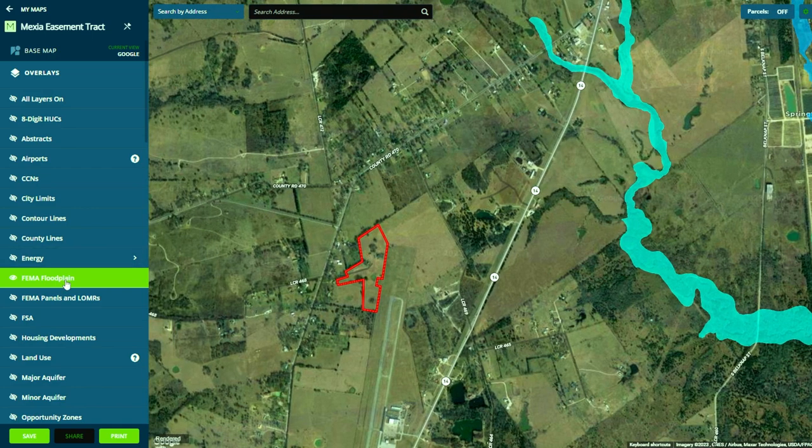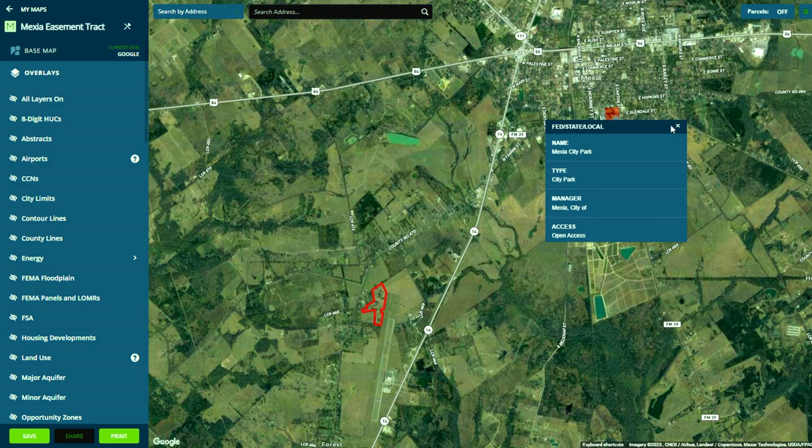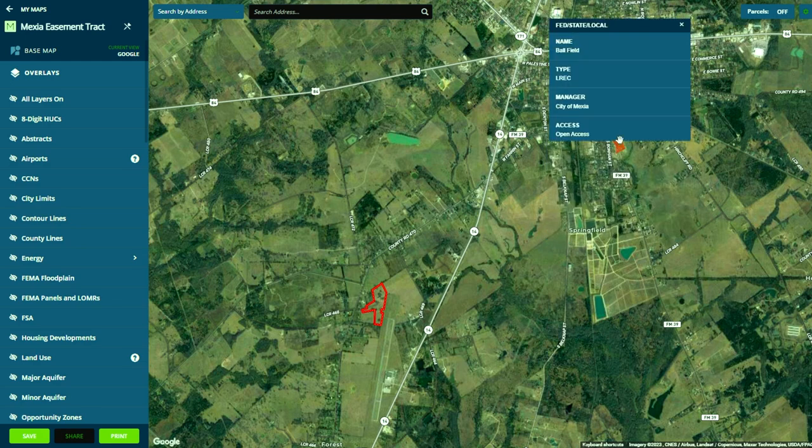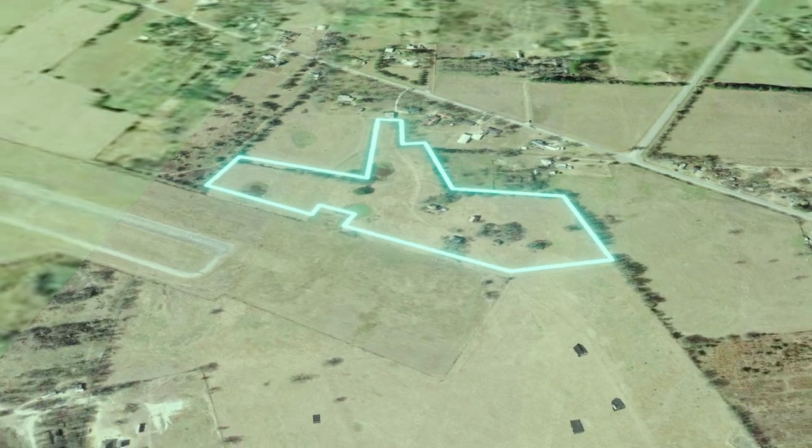If we take a look at the public land in the area, we'll see it isn't far away, with Mejia City Park and the Mejia ball field right in town. Now that we've learned a bit about this incredible property, let's check out some fun we can have in the area.